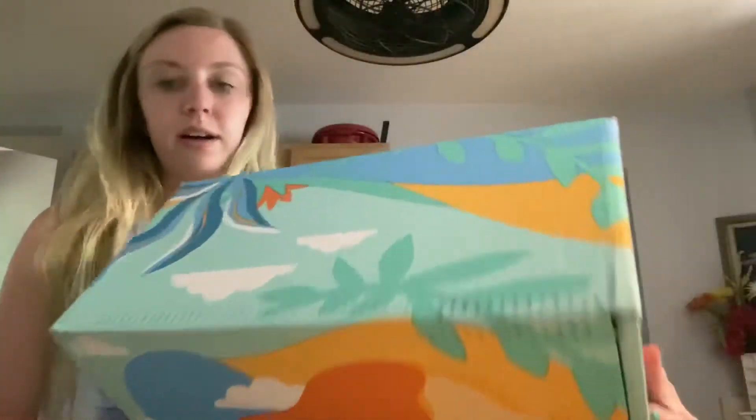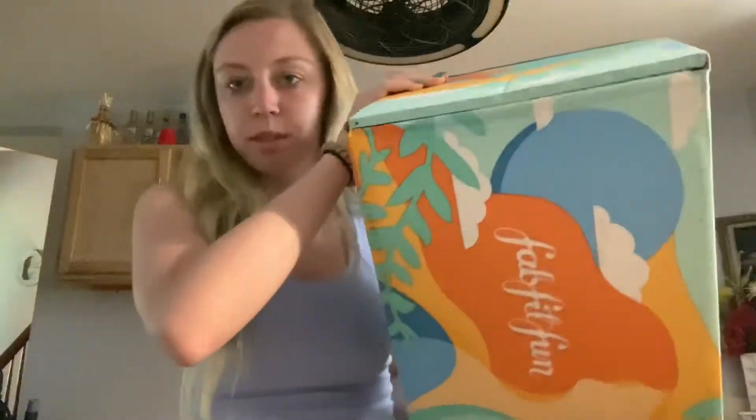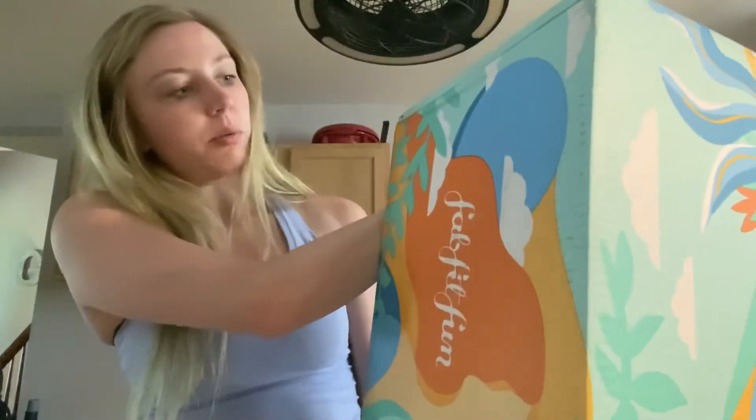Here's the box. It's bright and summery. Oh wait — I had it upside down. It says FabFitFun on the top. That would make sense.